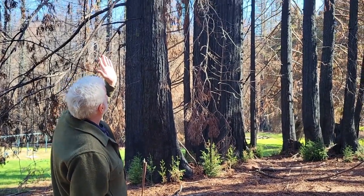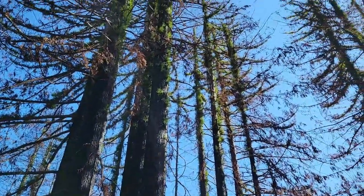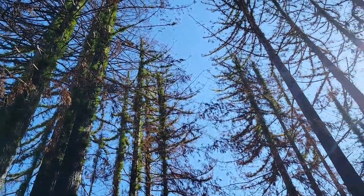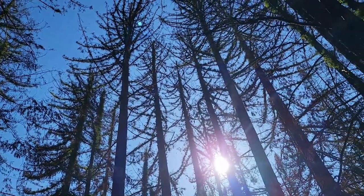So these trees — I would say there's just no doubt that these trees will survive, based on the prolific sprouts that you see throughout the trunk and out onto the branches in some cases.